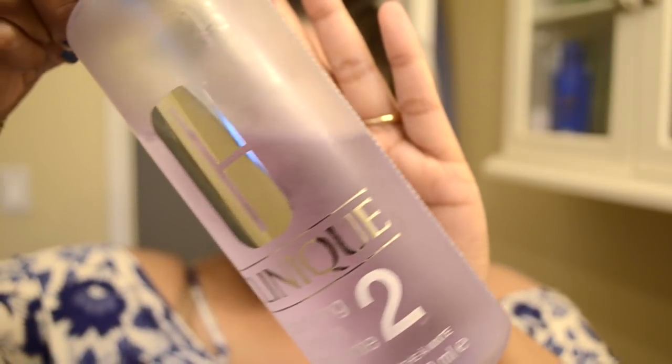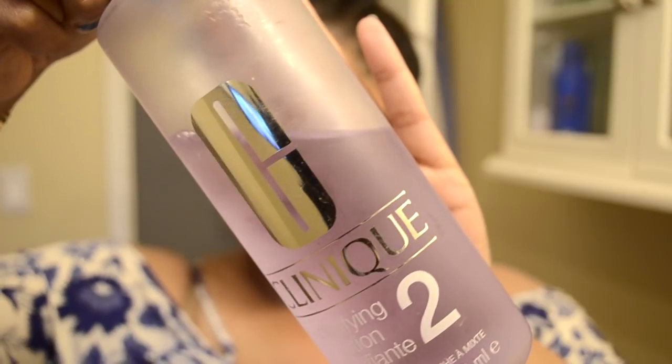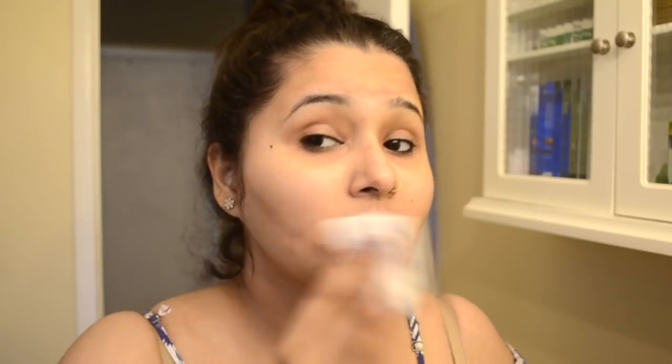Then I take my Clinique clarifying lotion — it's a toner. This product cleanses my pores very well and has reduced quite an amount of acne. Prior to using it, my cheeks were dull and congested. It has helped remove dead skin and shrink the pores, making my skin look brighter and clearer.